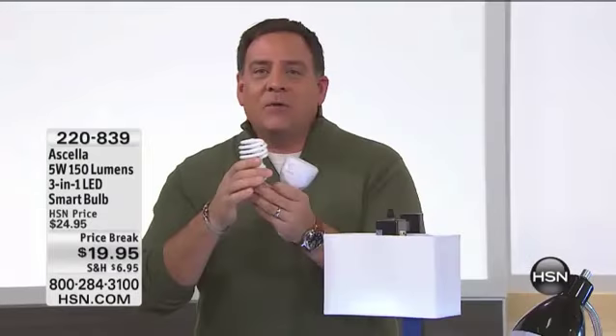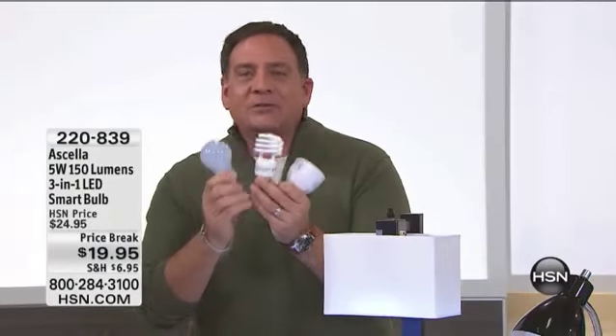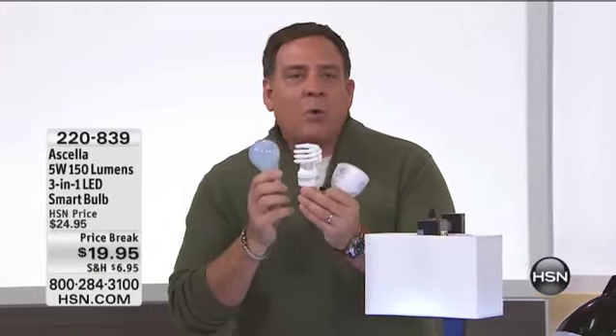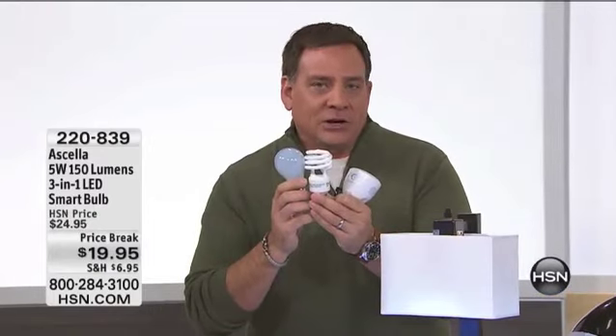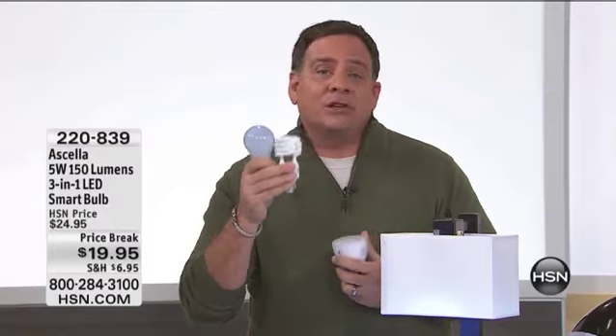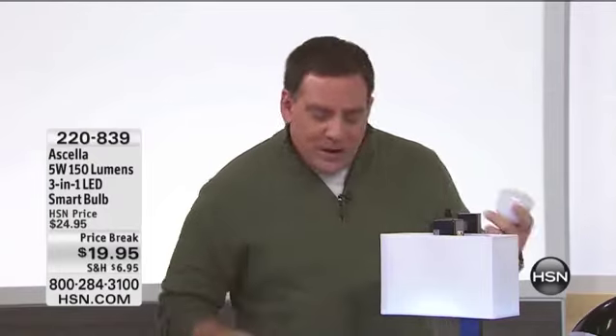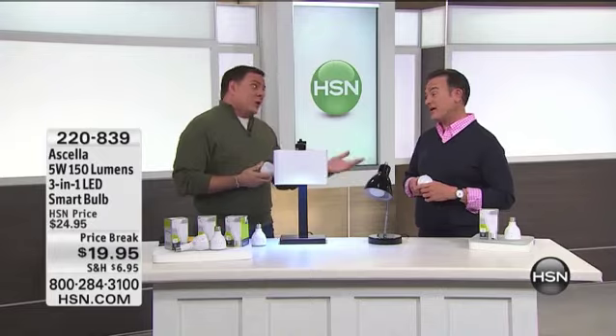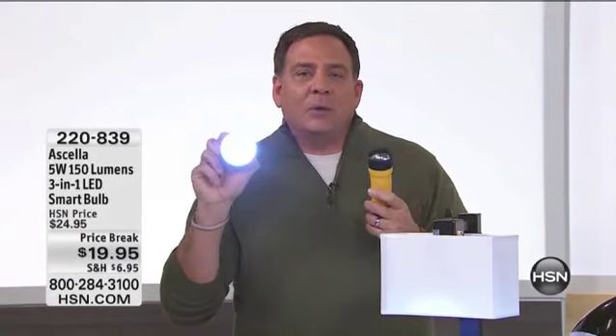We've all tried CFLs. We've all tried your standard incandescent bulbs. But these use more power. They're not going to last as long as the Acela, and you can't use these as a flashlight — these don't have that emergency lighting feature. A lot of people in my family went without power this winter because of snowstorms, because of hurricanes, all these different things. And when you're looking for a flashlight, it's hard to find it if you have no light in the house at all. The Acela light bulb is going to come on.